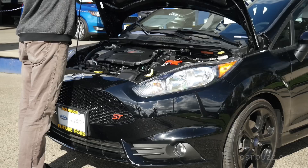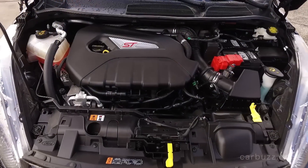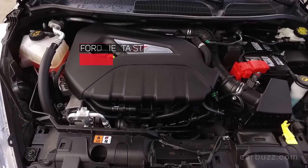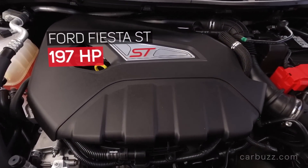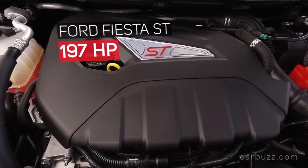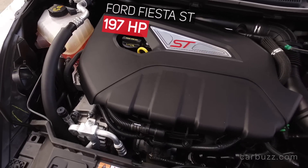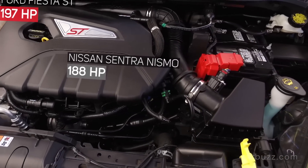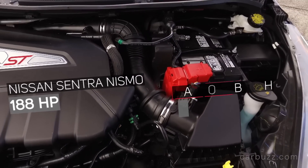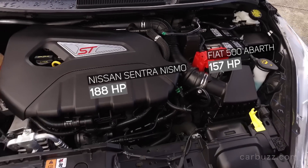Under the hood is where the magic is. You've got a turbocharged 1.6-liter inline-four with 197 horsepower and 202 pound-feet of torque. It's paired exclusively to a six-speed manual that sends power straight to the front wheels. This engine has a lightweight all-aluminum construction — reducing weight is key here, and Ford invested the money to make it happen.